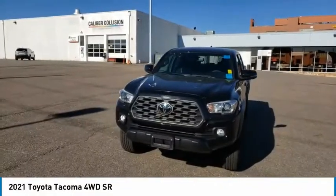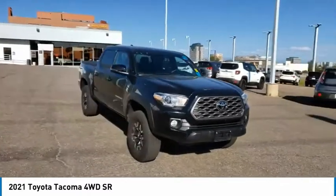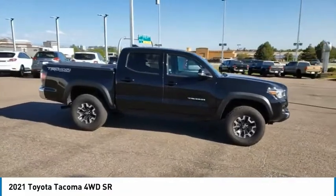Stop by and take a look at the 2021 Tacoma. Toyota Tacoma boasts a roomy interior, a powerful V6 option, and excellent off-road capability.